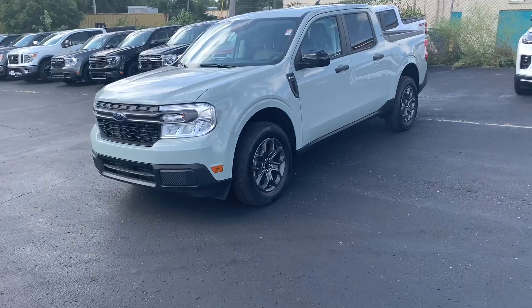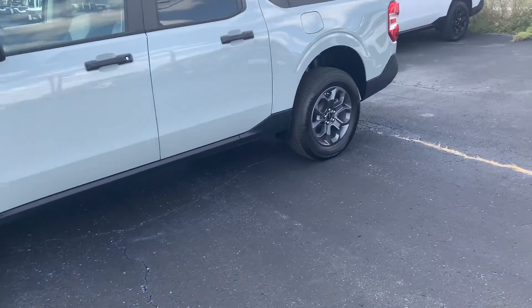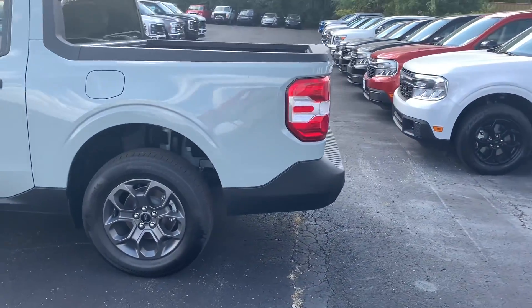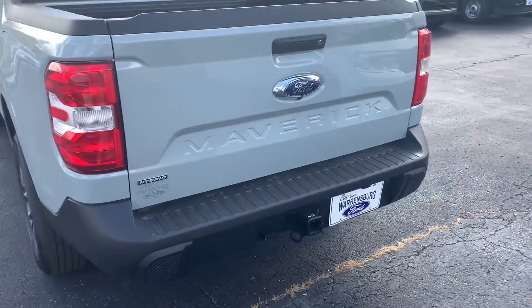What is going on, y'all? Colin with Warrensburg Ford. I wanted to highlight a '24 Maverick XLT. This personally is my favorite trim level in the Maverick — you get a lot of great equipment, doesn't break the bank, and this one is also a hybrid.